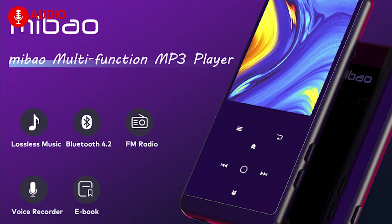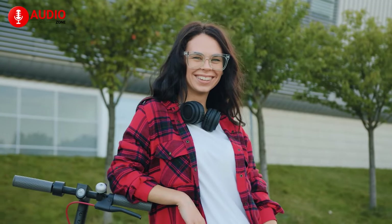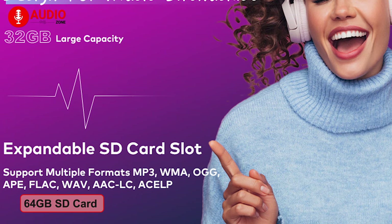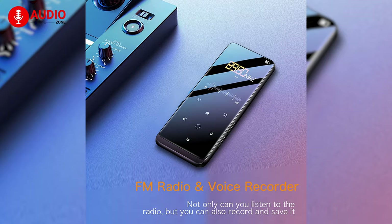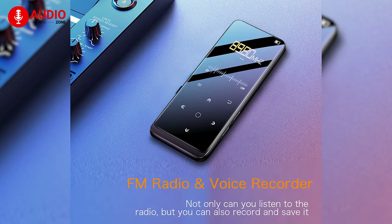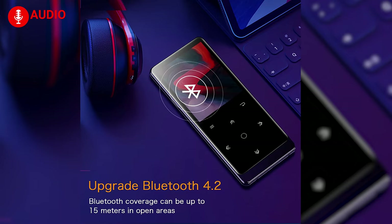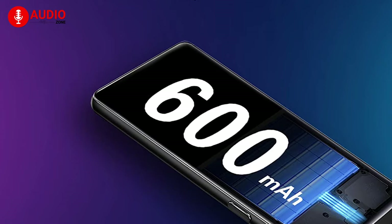Keep your music going with the Mibao MP3 player, perfect for those who love music but don't want to fill up all their storage on their phones. This MP3 player has 32 GB of large internal memory so that you can store your favorite music, and you can also use a maximum of 64 GB SD card for expansion. It comes with a comfortable set of earphones and a built-in FM radio tuner so you can listen to the radio or news everywhere.